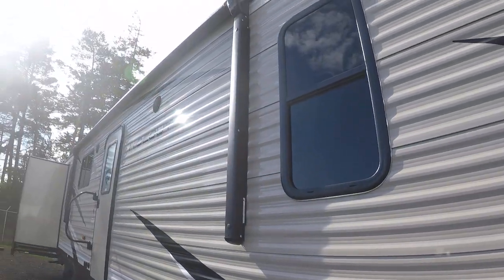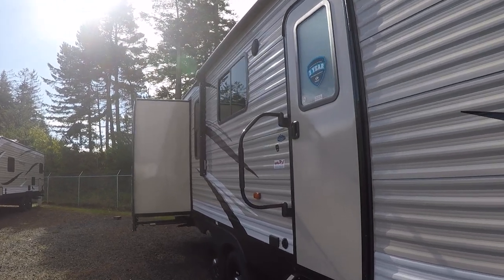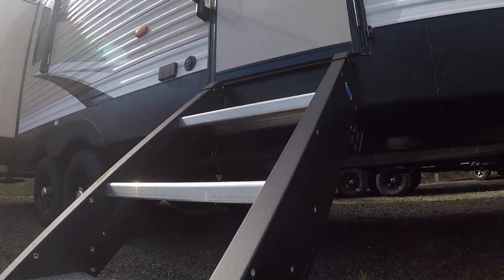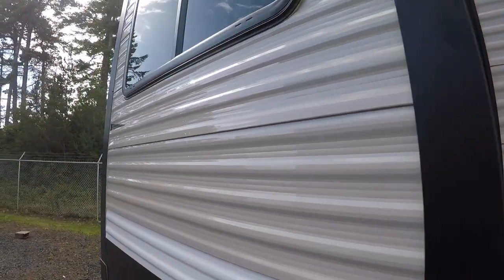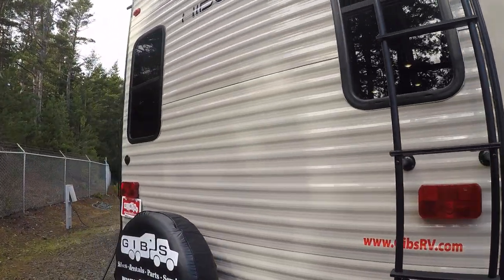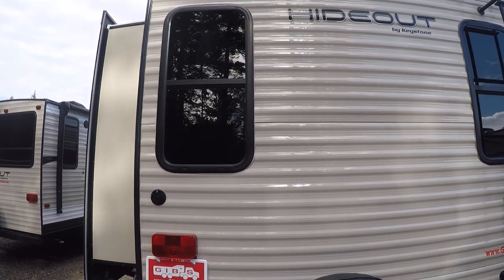Down the side here you'll see we've got a power awning, outside speakers, and a radio entry door — we like those kinds because they don't leak. Solid steps that don't bounce like a diving board. And here's one of our slide outs. As we come around the back you'll see our ladder, spare tire, windows, and a rear entertainment den model, which is kind of unique.